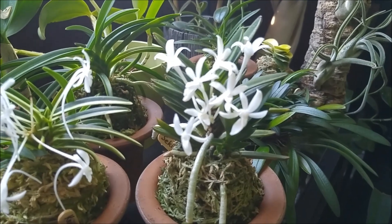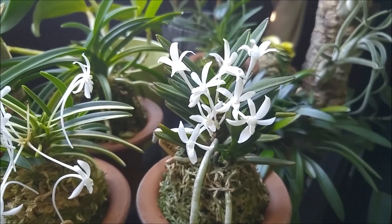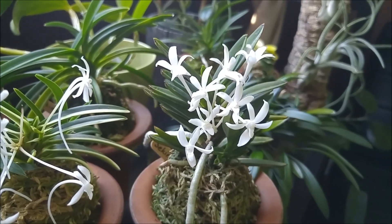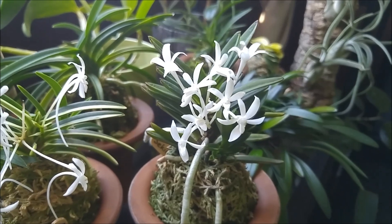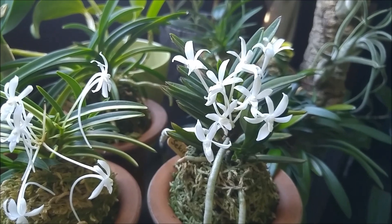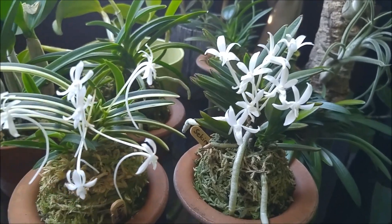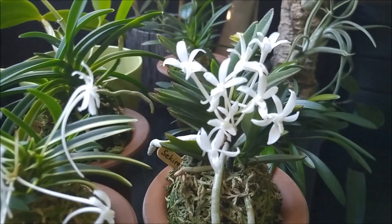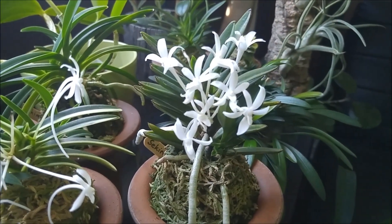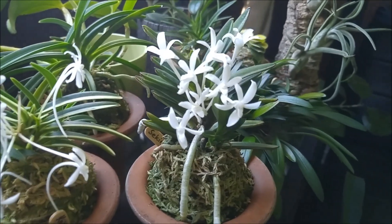So that's my Neofinetia Sekirei blooming. This year it gave me eight blooms on one spike. This is the first time I've had a spike with so many blooms — I haven't bloomed that many Neos. Usually five or six is the top I could get, but this plant this year is just exceeding its abilities. Eight blooms on one spike — that's pretty good.